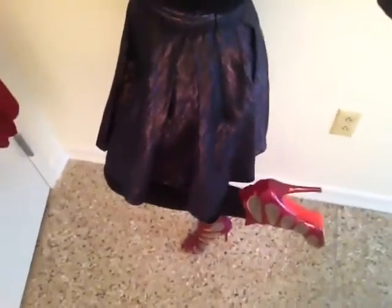My skirt is a French Connection skirt with like a metallic sheen to it. High-waisted and very girly. Some tights and Christian Louboutin booties — I've got to give it a little bit of color for the whole look.